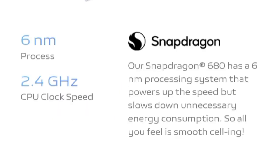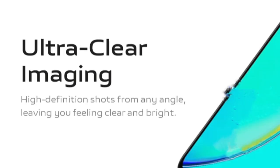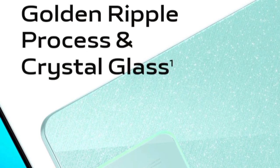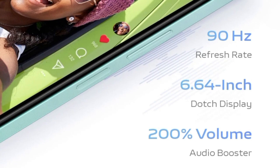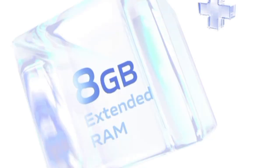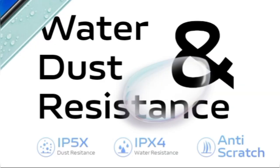The Vivo Y36m's price and key specifications have been listed. Vivo Y36m is priced at 1,499 Chinese Yuan, approximately 17,200 rupees, for the base model with 6GB RAM and 128GB storage.